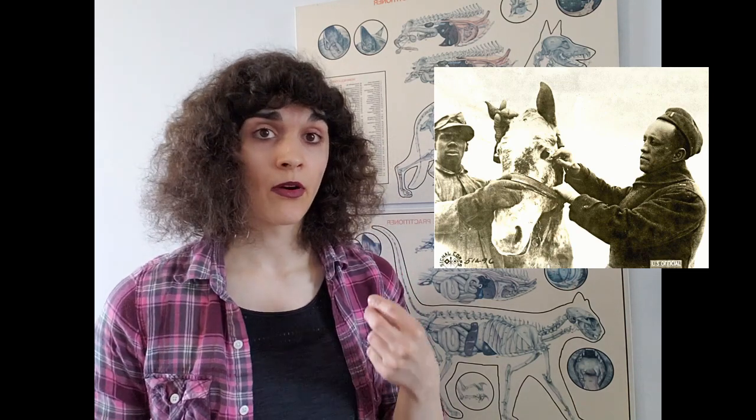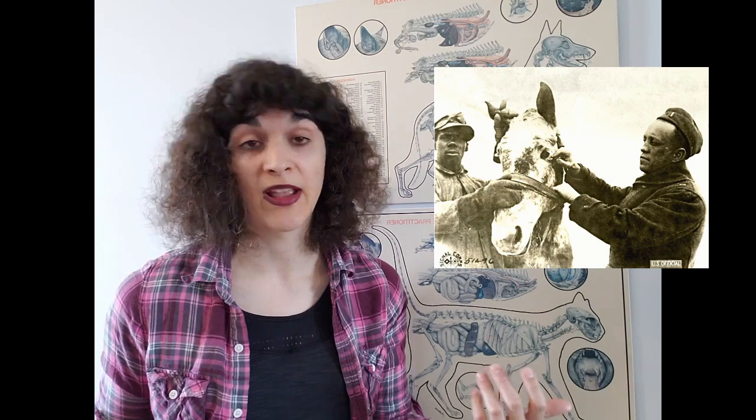For human beings that are infected by this, they are put on antibiotics for anywhere from two to five months. This is a pretty nasty bacterium and eliminating it takes a long time.